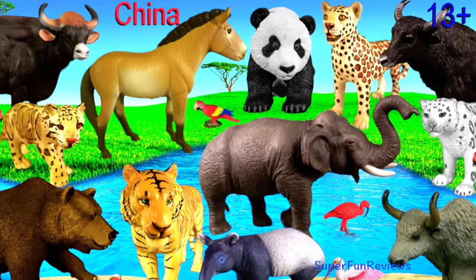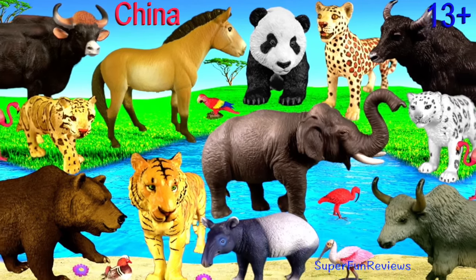Hey guys, it's Kerry. I'm looking at amazing Chinese animals today.